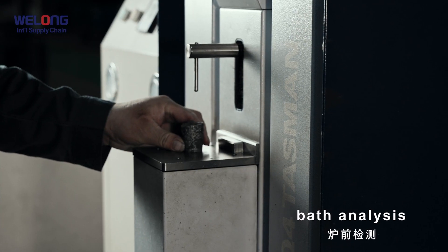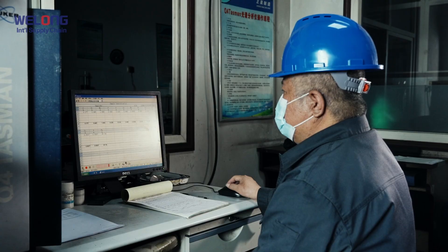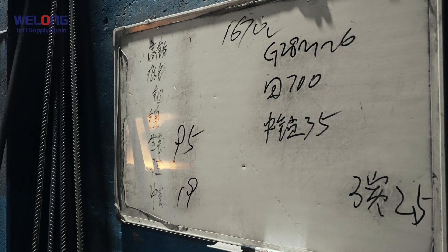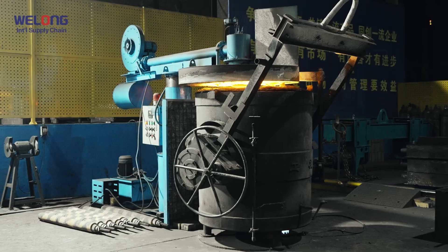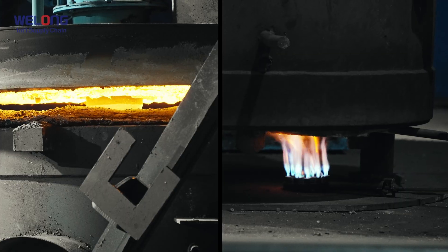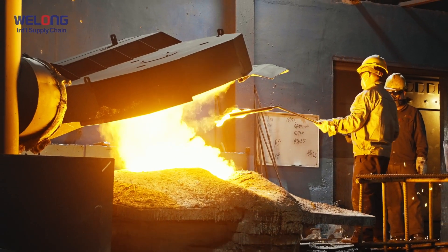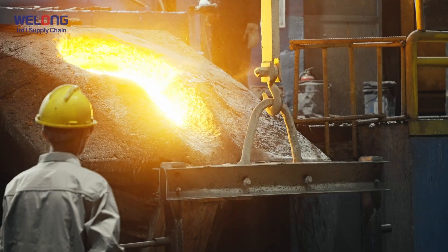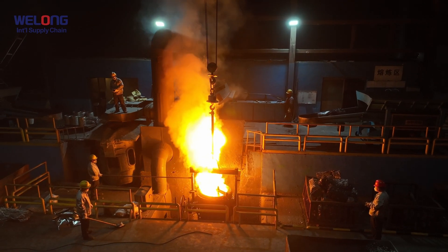Bath analysis. The purpose of the bath analysis is to identify various elements and ensure casting quality. Ladle preparation. The temperature detection before pouring and the remaining weight of molten steel in the furnace effectively avoids the problem of insufficient molten steel.